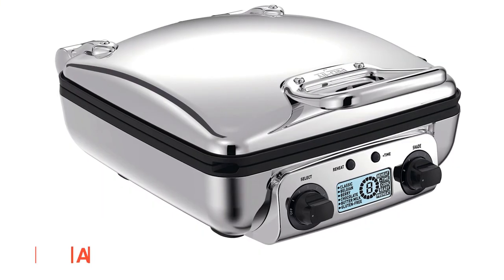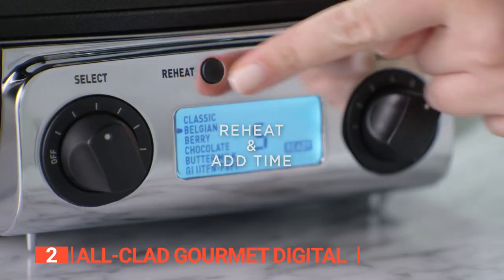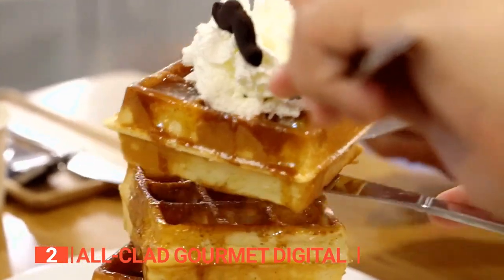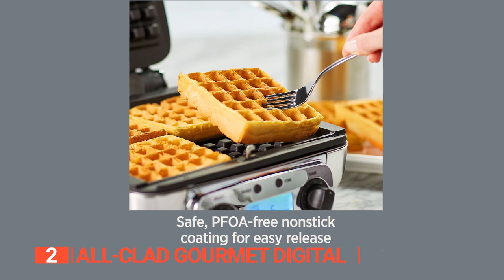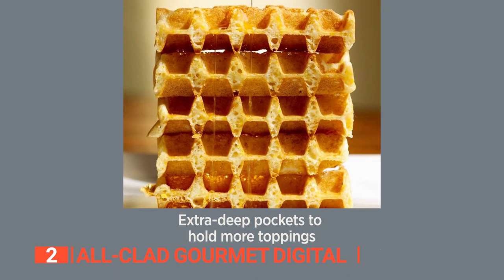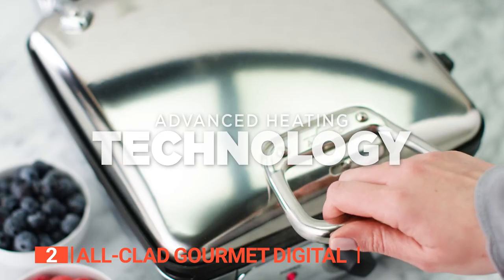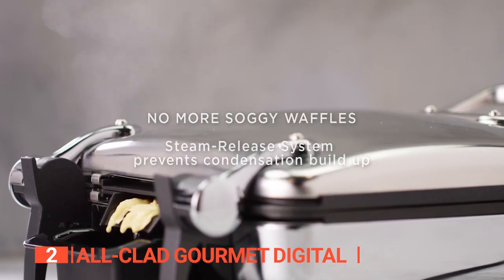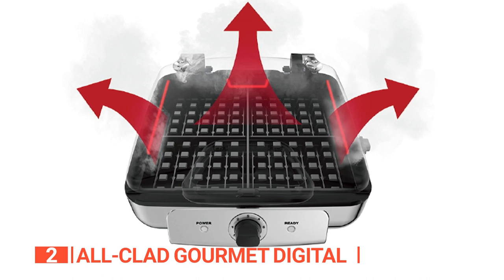The second product on this list is the All-Clad Gourmet Digital. Looking to indulge in perfectly cooked fluffy Belgian waffles on the daily? Look no further than the All-Clad Gourmet Digital. This high-quality waffle maker boasts six recipe settings and seven adjustable browning levels, allowing you to customize your waffles to perfection. The PFOA-free nonstick plates make for easy cleaning and easy waffle release. Moreover, the All-Clad Gourmet Digital's unique and sophisticated design features extra deep pockets, making it a breeze to enjoy your waffles with any toppings. And with its easy-to-cut sections, you'll never have to worry about uneven or messy waffles.